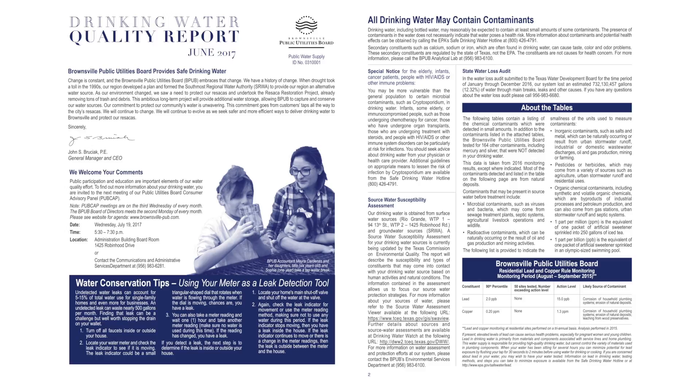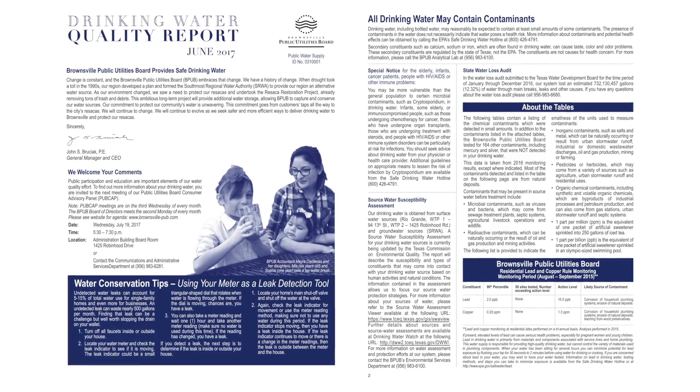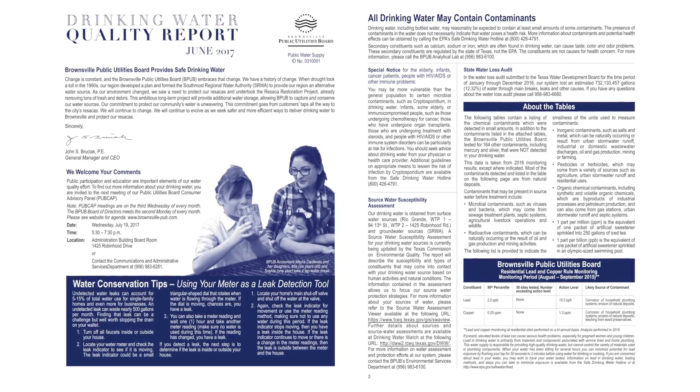What does the CCR have? It's like a report card given to the public utilities by the Texas Commission of Environmental Quality when you pass and do not have any exceedances, and you follow all the standards set forth by the TCEQ and the EPA. And it's also like reading your food labeling — you get to know what is in your water.